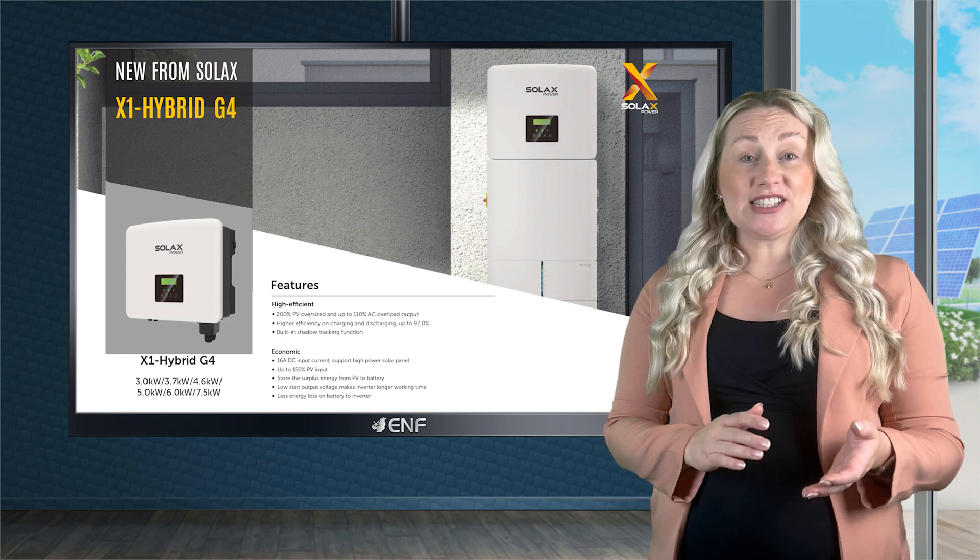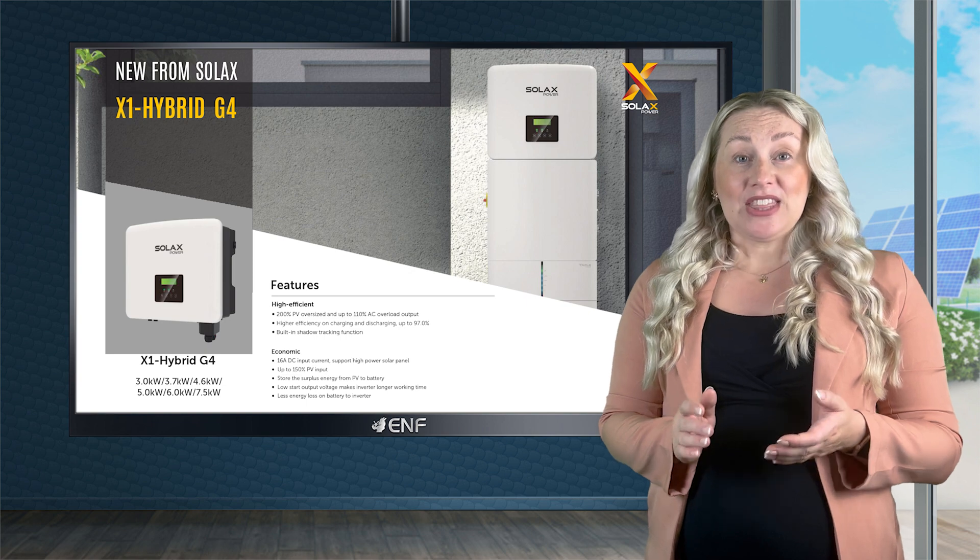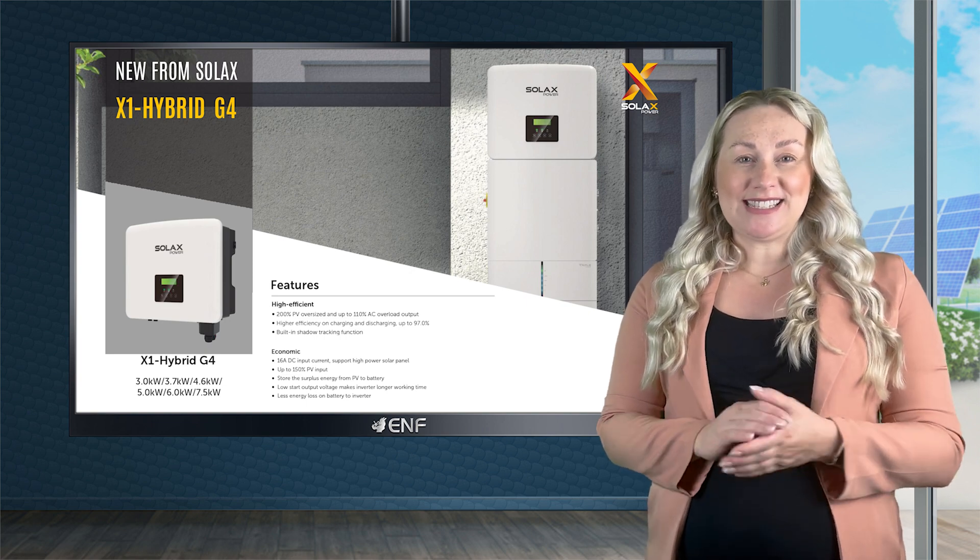Whether you prefer a high energy density of lithium-ion batteries or the affordability of lead acid, this inverter can work seamlessly with either.